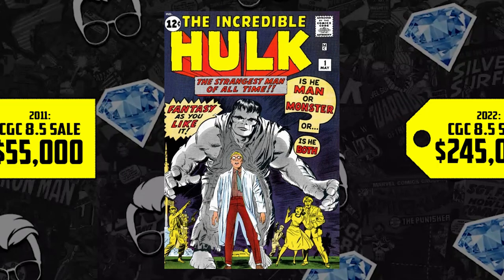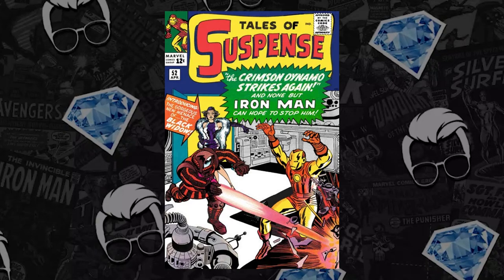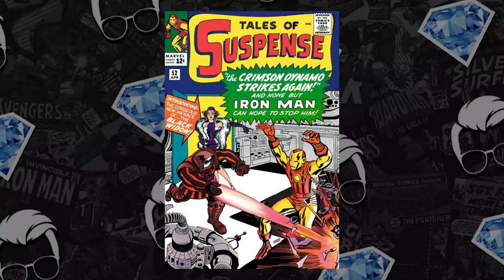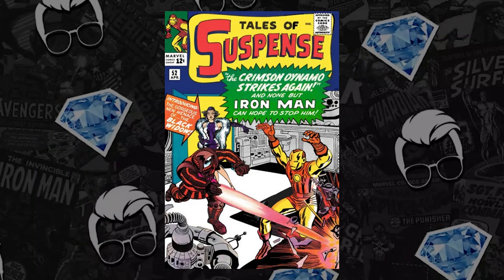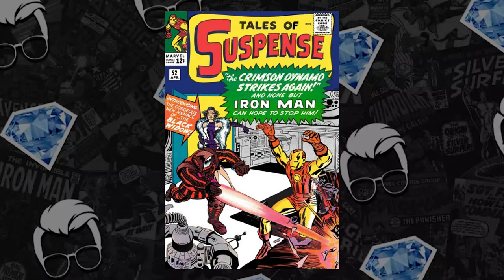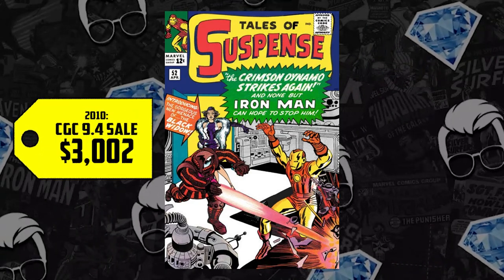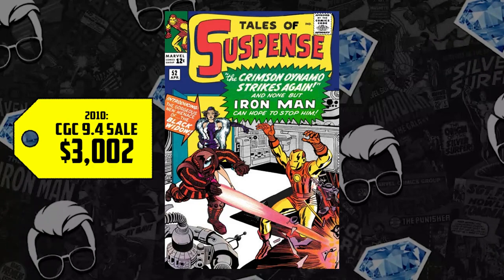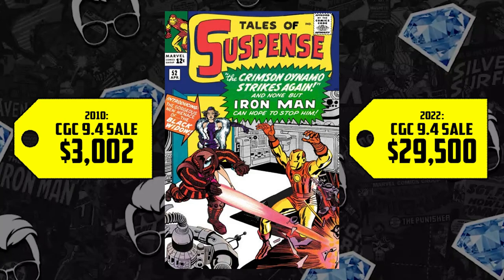Now remember, she's a founding Avenger in the MCU — Natasha Romanoff, the Black Widow. She first appeared in Tales of Suspense 52 and we have a CGC 9.4 sale to look at. She first debuted in Iron Man 2 back in May of 2010. That same year her first appearance in a 9.4 sold for $3,002. Fast forward to 2022, that same 9.4 sells for $29,500.